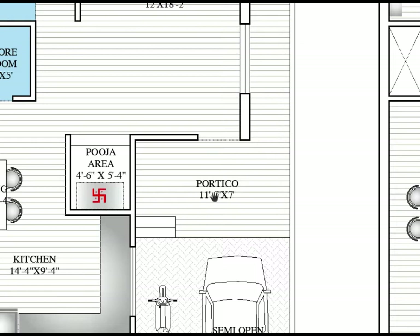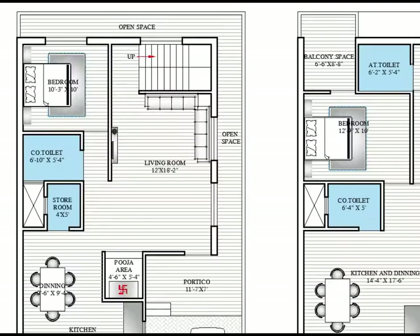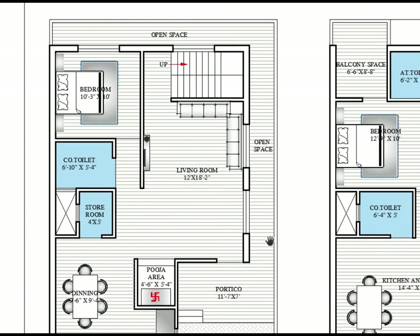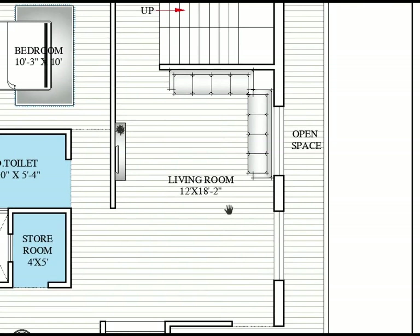We are also providing a buffer area which is 11 feet 7 inches by 7 feet — here to here horizontally is 11 feet 7 inches and vertically here to here is 7 feet. At the backside the rear margin is provided, and also a side margin of 1.5 to 1.6 feet. Here is the main entry for the living room.